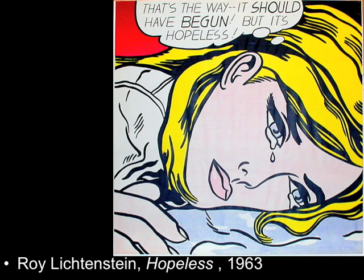Lichtenstein even used a stencil to make sure his painted dots would be uniform in size. So here the subject matter, style, and imagery are all coming from a comic book medium — a lowbrow medium — and being put into a large-scale, high art format.